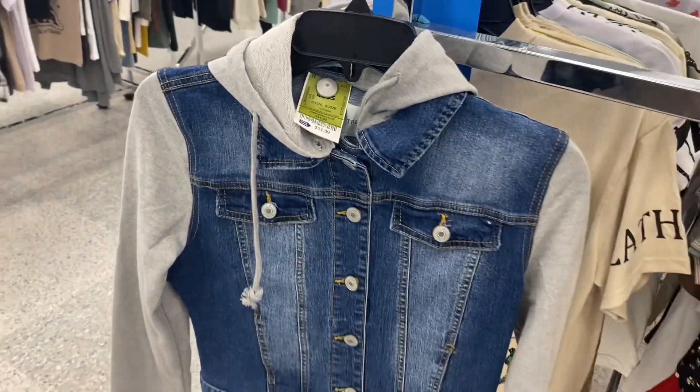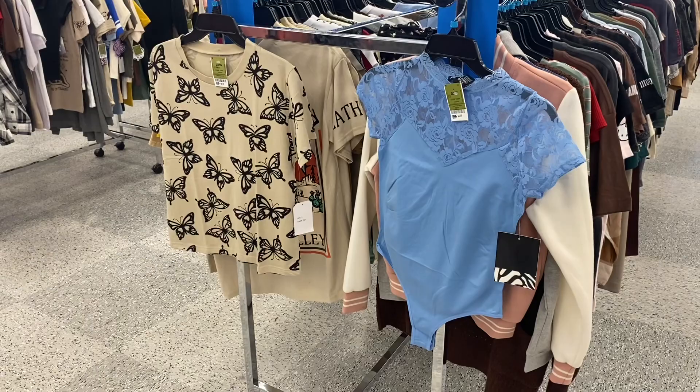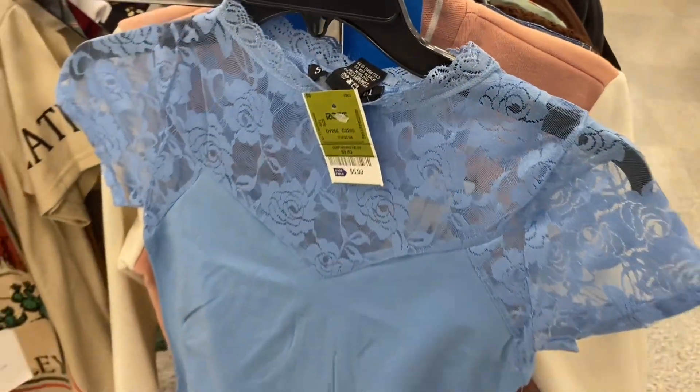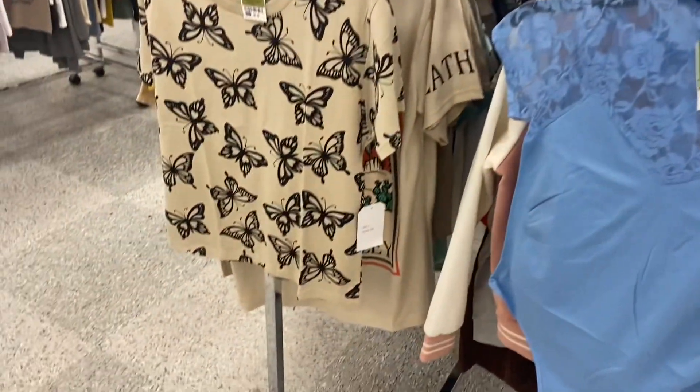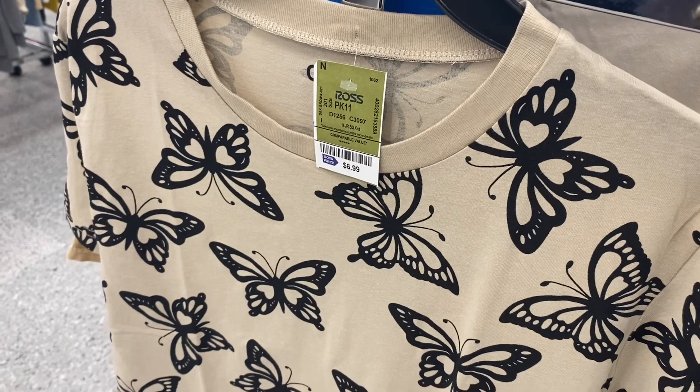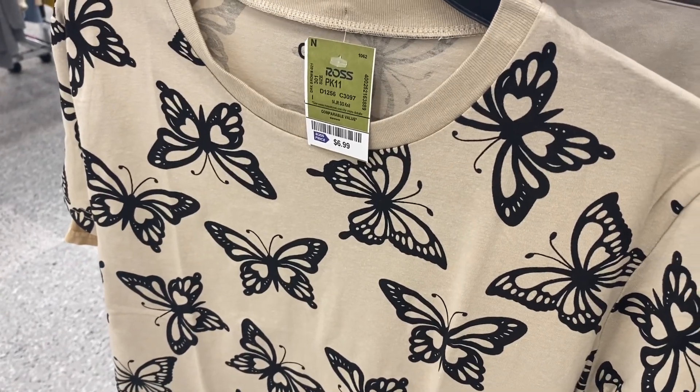You can also get this jean jacket for $11.99. This is why I love Ross — I thought this was a shirt at first but it's actually a bodysuit with lace, and it's only $5.99 — unbelievable! I love this one too — it's kind of like... what's that material called? Not velour, but you can feel it.